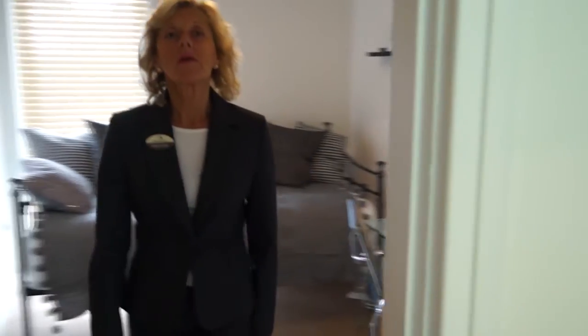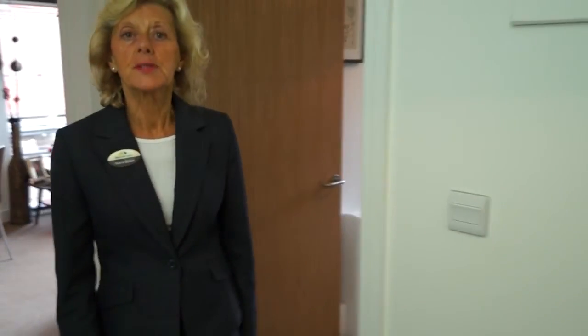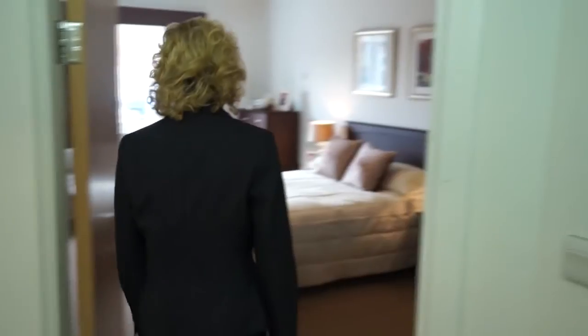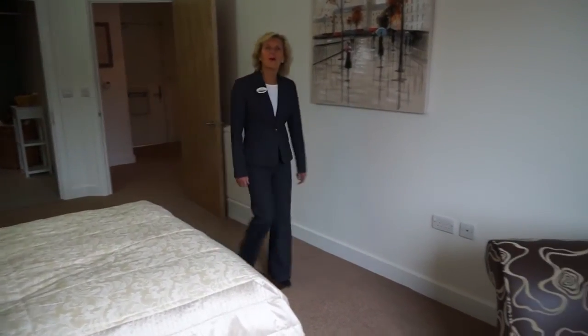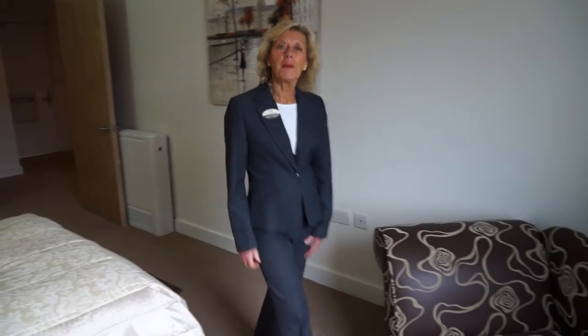Kingfisher Court is a stylish high quality development of 79 one and two bedroom apartments designed for the over 55s. They have been designed with your needs in mind to offer you security, independence and a sense of community in your retirement.